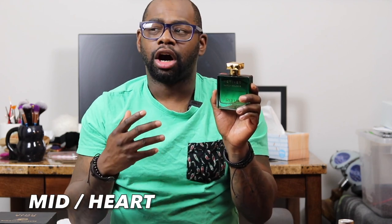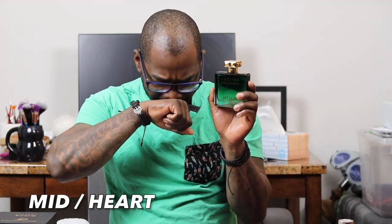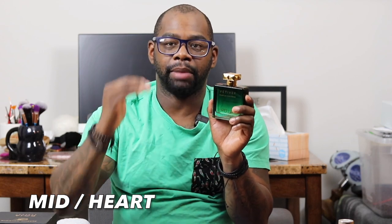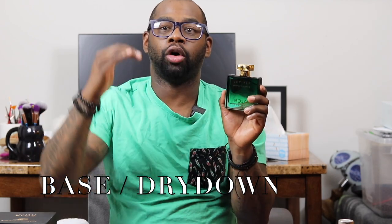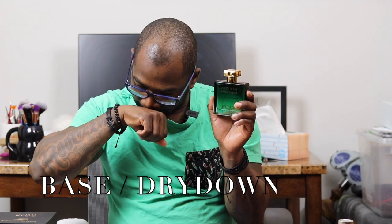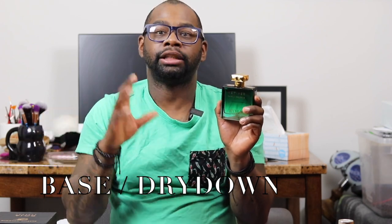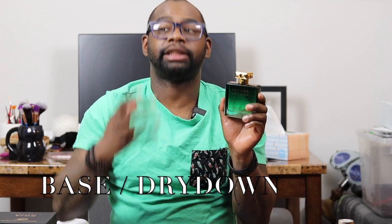Let's talk about the middle of the fragrance. In the mid you pick up more of that green, earthy feel. You get some galbanum, some celery seeds — this gives off a very green vibe from beginning to mid to dry down. On the dry down you pick up the gaiac wood, some nutmeg, and more lightly the vetiver on my skin. Primarily I get a very green, refreshing vetiver scent throughout.